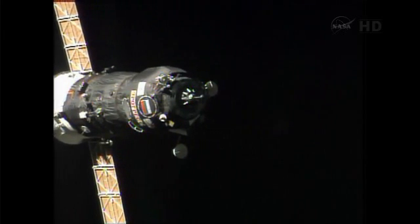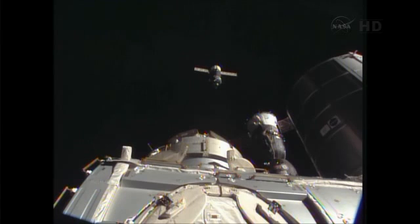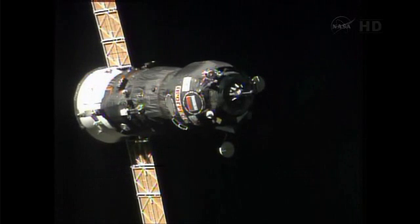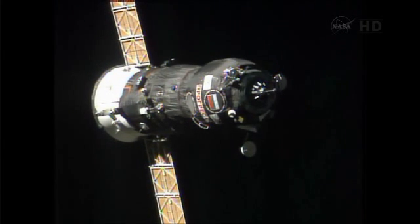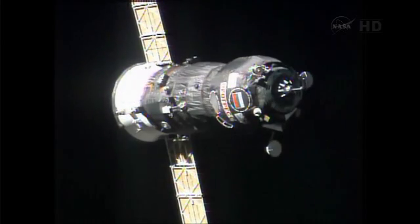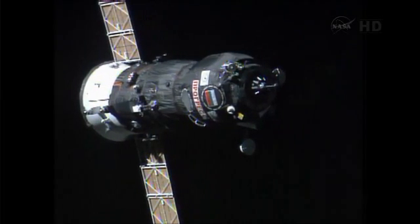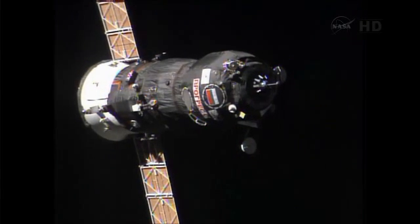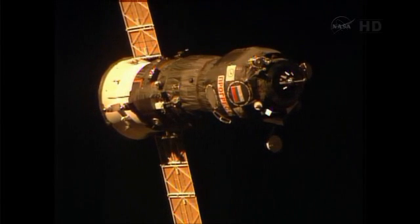Initial, then operation — enabled. Copy. So far so good. Progress 52 on its automated approach for docking to the Pirs docking compartment of the International Space Station. 32 meters, 0.16 meters per second range rate — copy. Operation is set, all four LEDs are on.